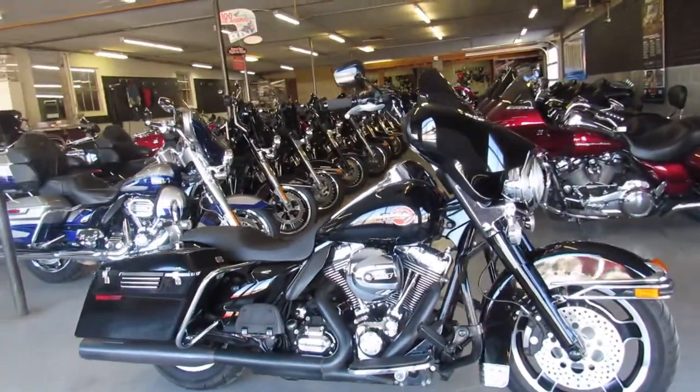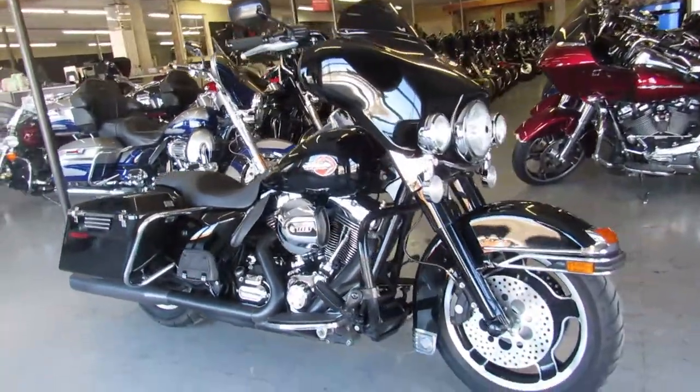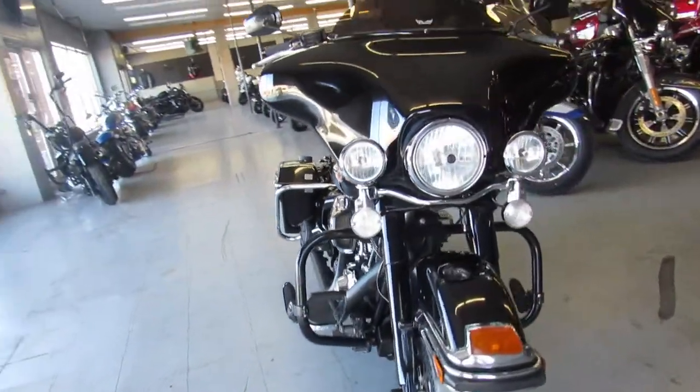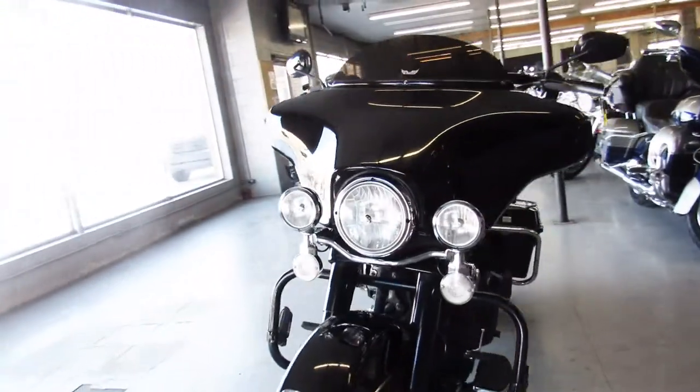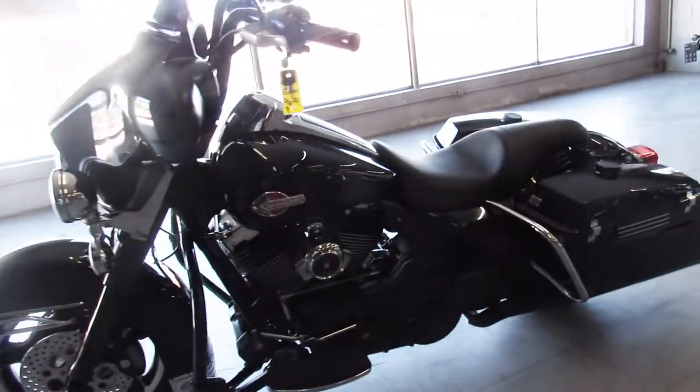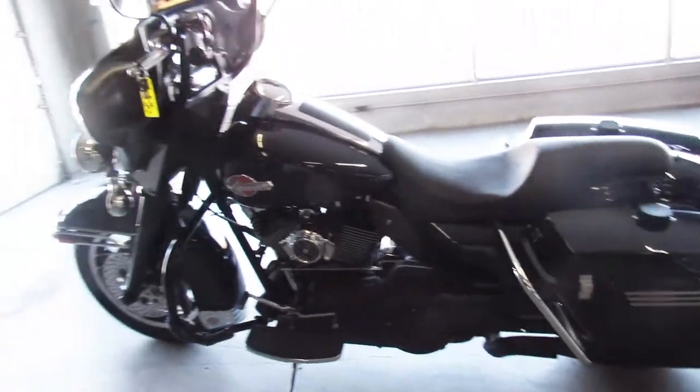Hey guys, ApprovalPowerSports.com here, got another Harley Davidson in for sale. This one here is a 2011 Harley Bagger, it's got the 103 cubic inch motor, blacked out front end, Vance and Hines dual exhaust — one sharp Harley guys. Runs strong, needs nothing, crank up the tunes and roll on this thing.